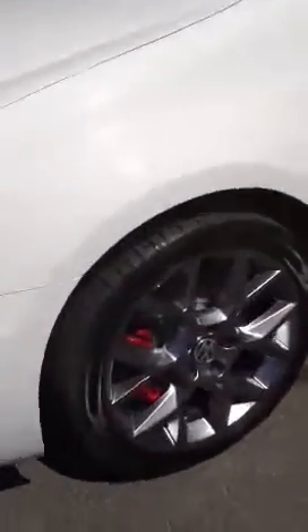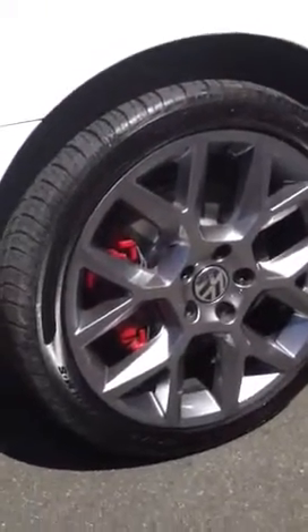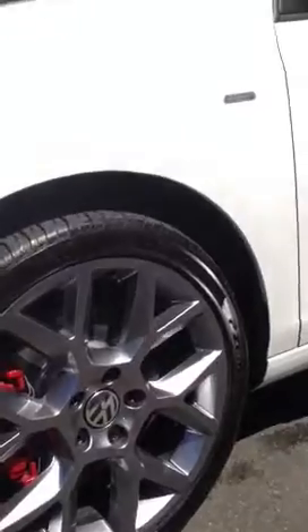As we look down the side, let's look at the special edition wheel. Red caliper brakes — really sharp. Then we come down here to your Wolfsburg labeling and badging. Side indicators. Let's look at the side profile of this car.